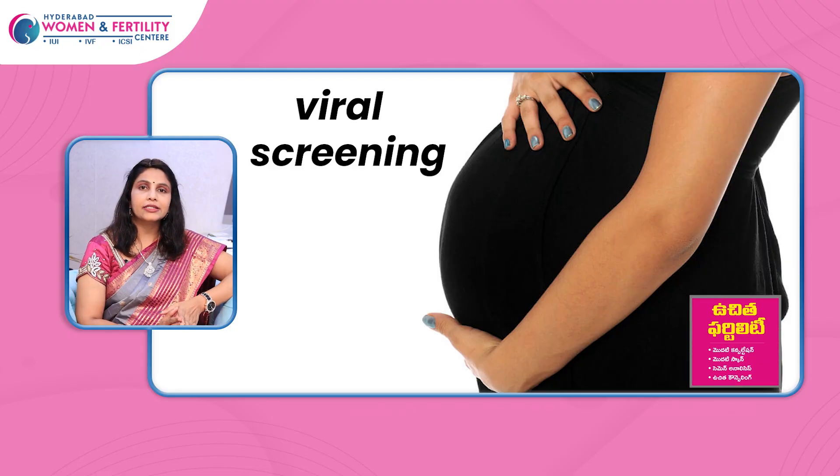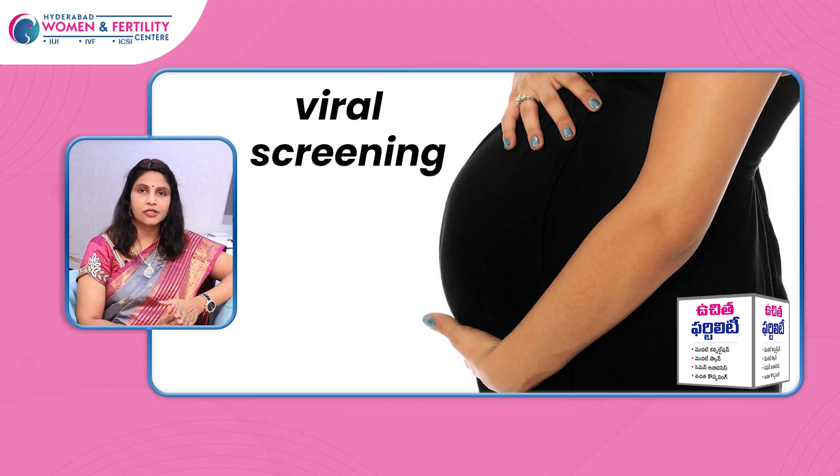There is also viral screening — HIV, HBsAg, VDRL, and HCV. These investigations are essential. If they come back negative, we are happy. If positive, we can assess the viral load and the chances of transmission to the baby, and choose the appropriate medication.